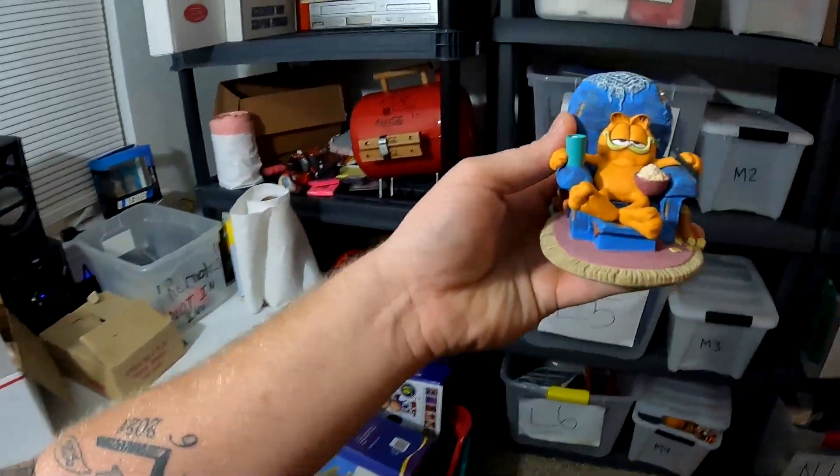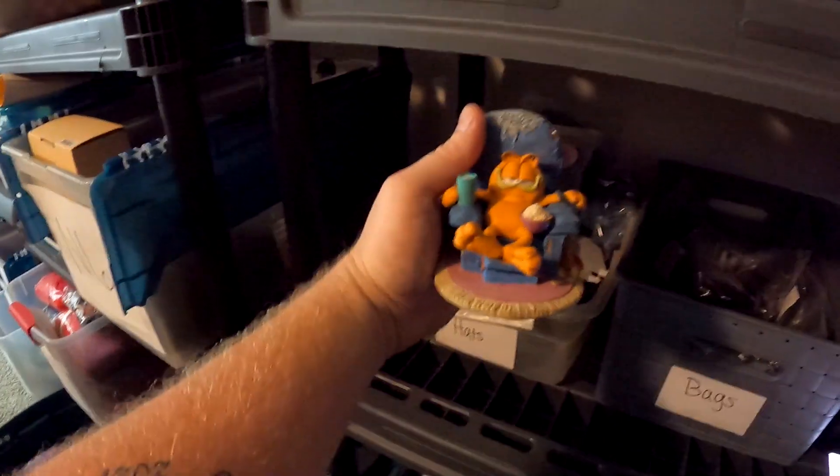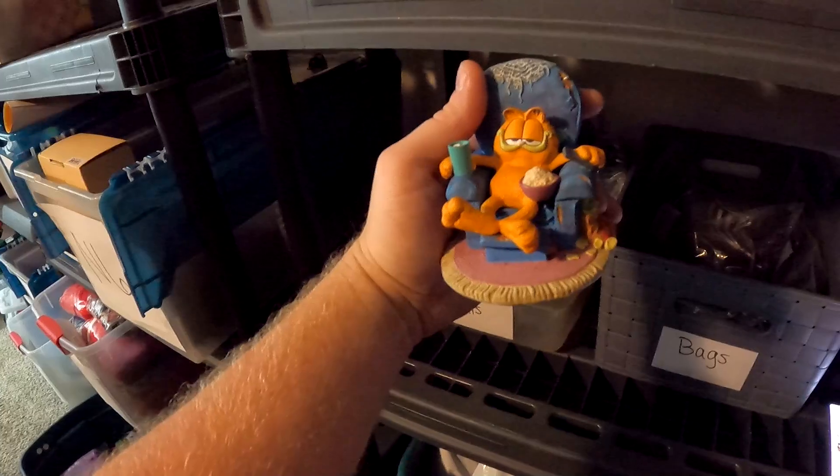Over here with the Danbury Mint small figurines from our second Garfield buy — this one's called 'Sitting Pretty.' Very cool stuff. This right here sold for $9.99 plus shipping.